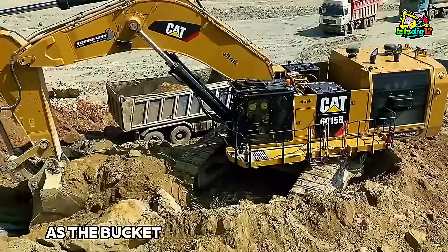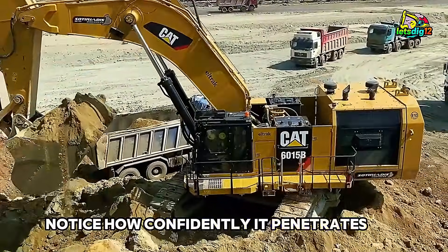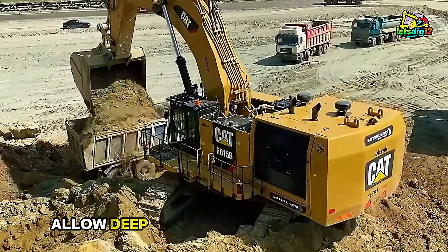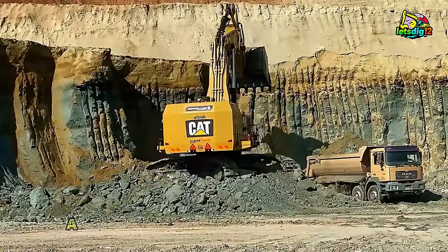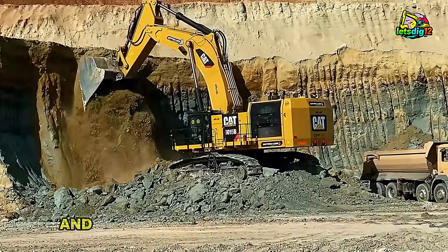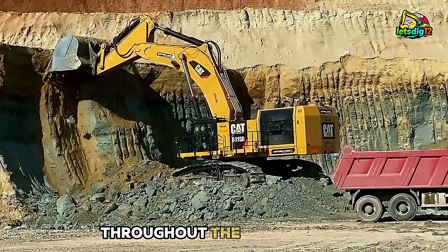As the bucket dives in for the second load, notice how confidently it penetrates the material. The machine's weight and the geometry of the bucket lip allow deep engagement, maximizing each scoop. This is the key to two-pass loading: a perfect combination of bucket size, hydraulic power, and the capability to maintain strong breakout force throughout the entire cycle.